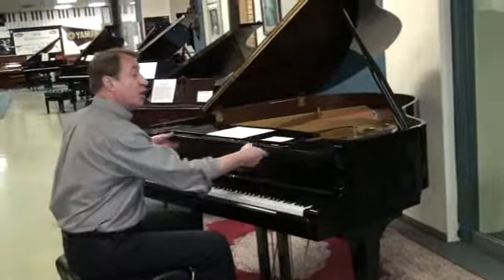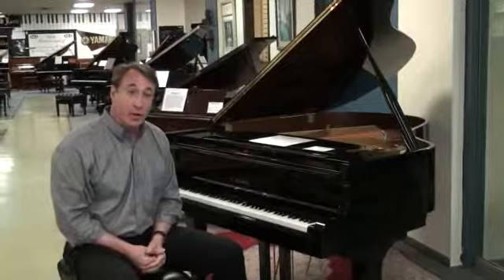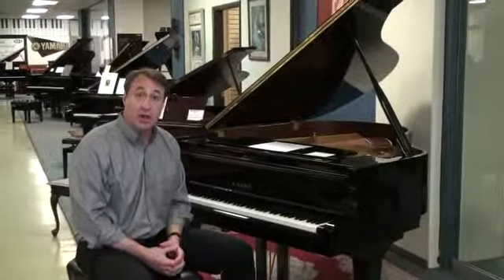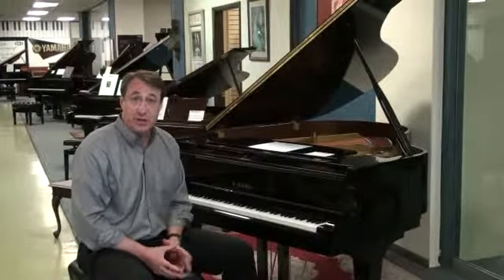Like I said, it was lightly used in a home. If you want an independent piano technician to give you an honest and thorough evaluation of this piano, we encourage that. We can walk you through it — you can go to www.ptg.org, the Piano Technicians Guild. Hal Harris is a wonderful person who's independent.